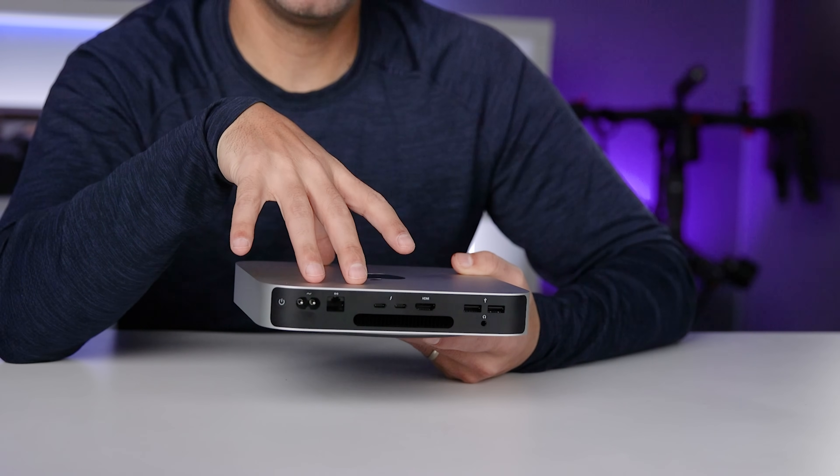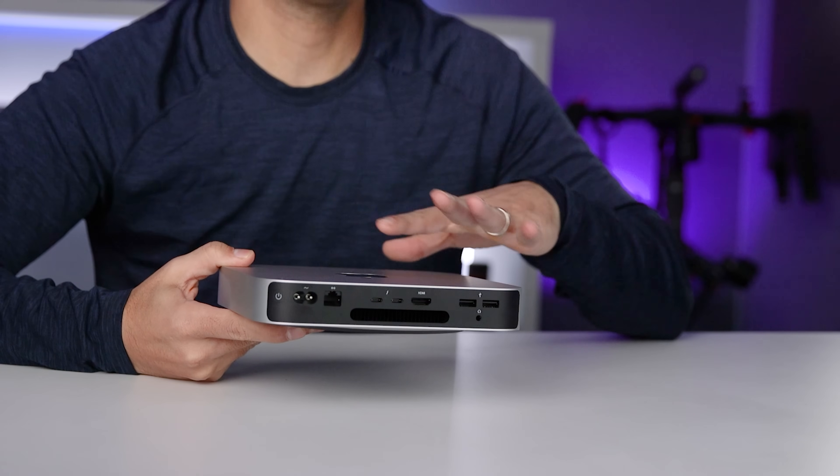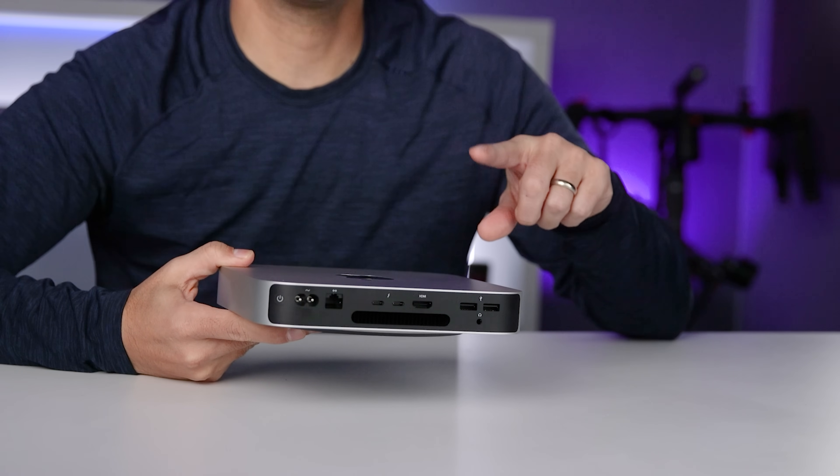For example, if you're getting 256 gigabytes of SSD storage and 8 gigs of RAM like in this machine, then it is what it is. There's no way to buy a larger SSD and put it in or add additional RAM later on — you can't replace the existing components and you can't add to them. Alarm bells are probably going off in your head because you might be feeling locked in, and this is more true when it comes to RAM than when it comes to internal storage, but both should be a consideration.